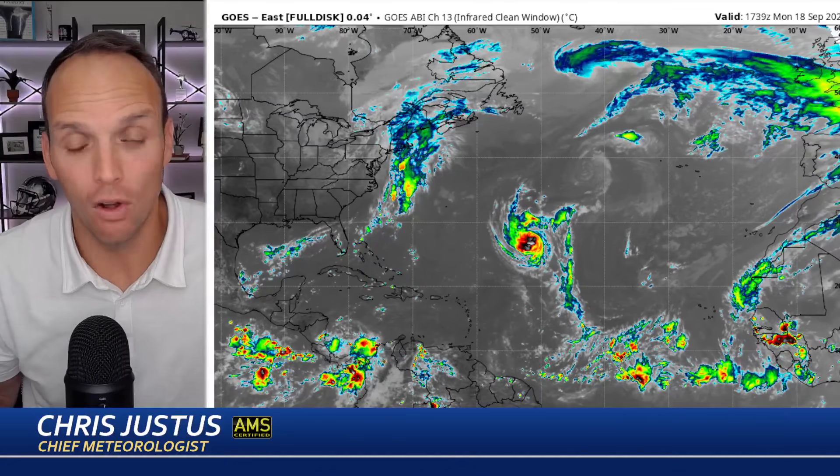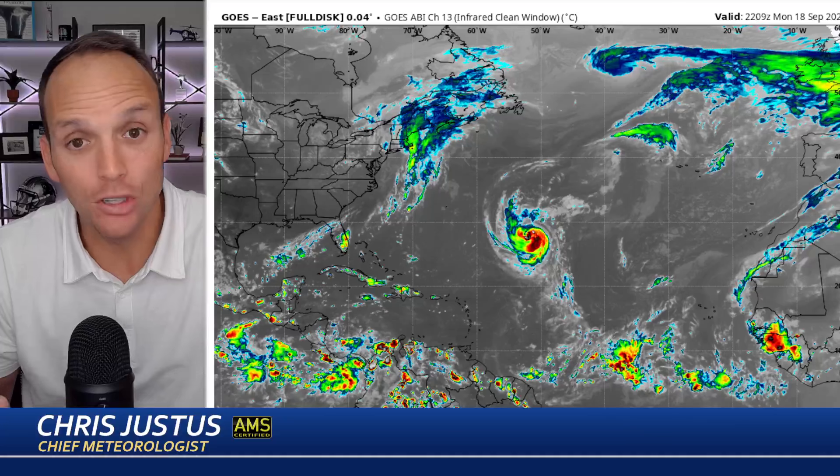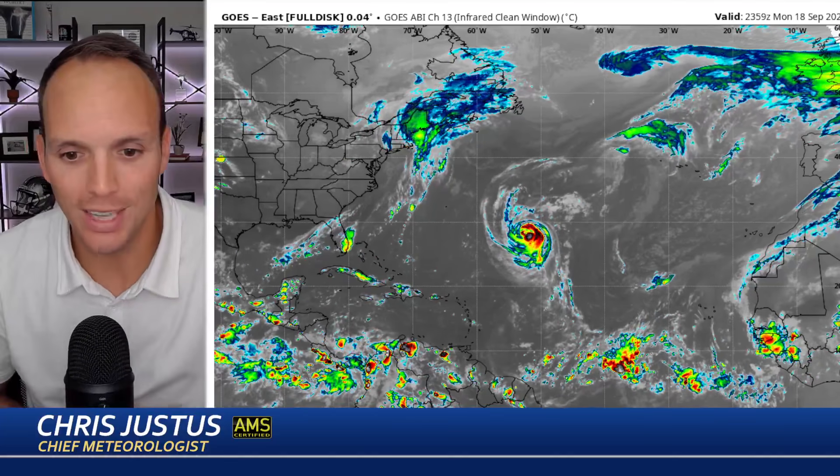We have the possibility of a couple of different things making landfall. We need to look at the models closely because the GFS for several runs in a row is trying to tell us something. The European at times is showing a similar signal. So let's look first at the satellite.